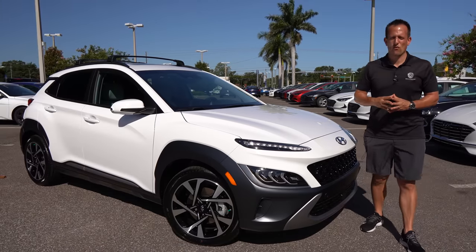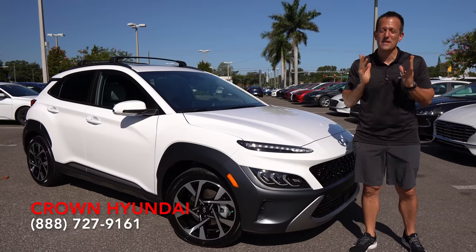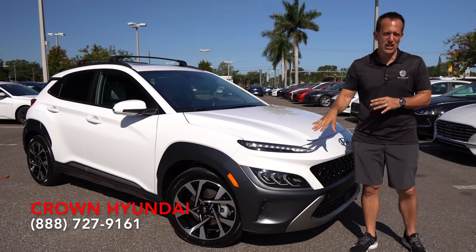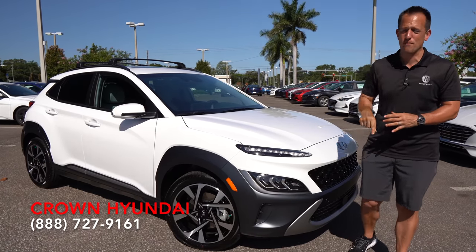Hey guys, what's up? It's Joe Rady from Rady's Rides. I'm back here at Crown Hyundai in St. Pete, Florida, and we have a small SUV that many of you have been anxiously waiting for. This is the refreshed, updated, changed-up 2022 Hyundai Kona. This particular one is the top trim — the Limited trim.